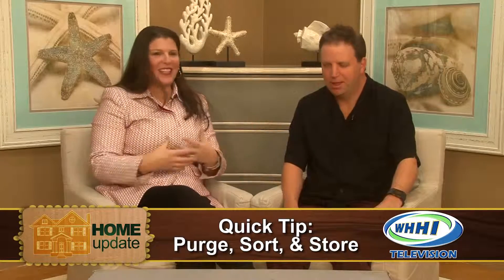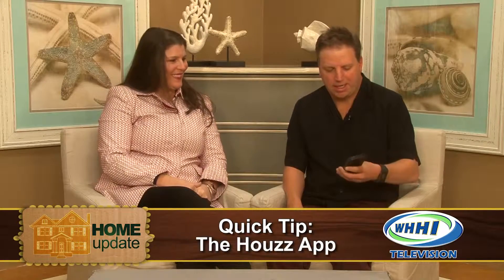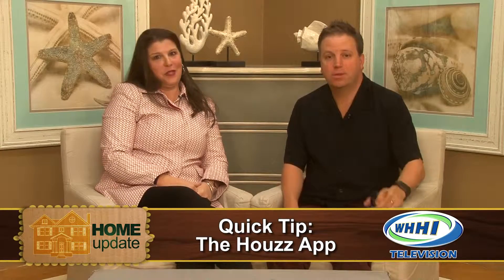Because once you get rid of all that stuff, your home literally feels opened up. Why not talk about another tip — just real quick — because I obviously like technology: I came across this app.